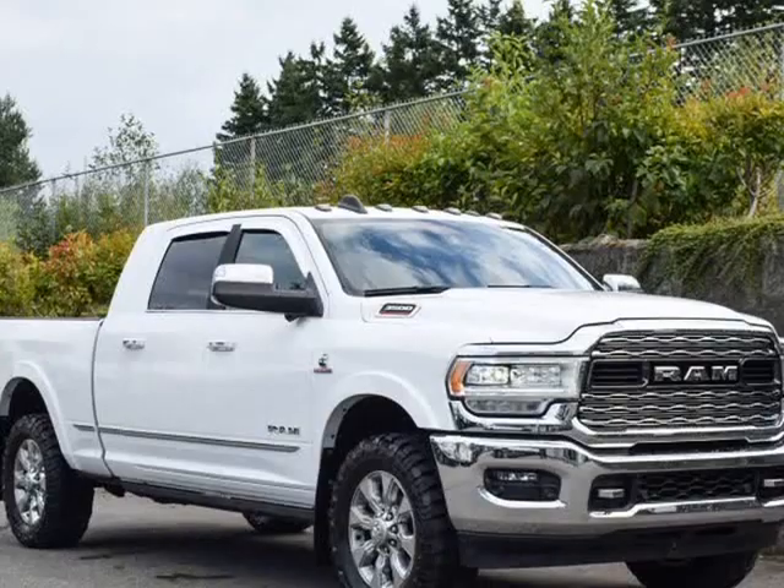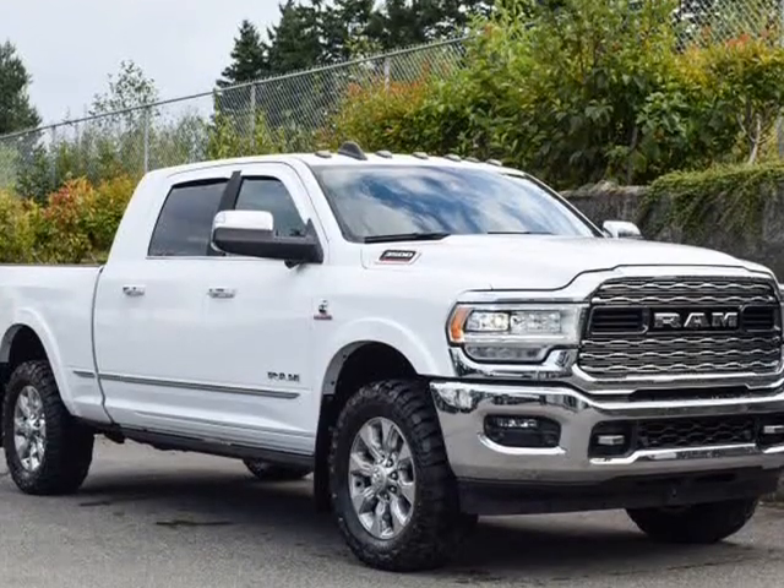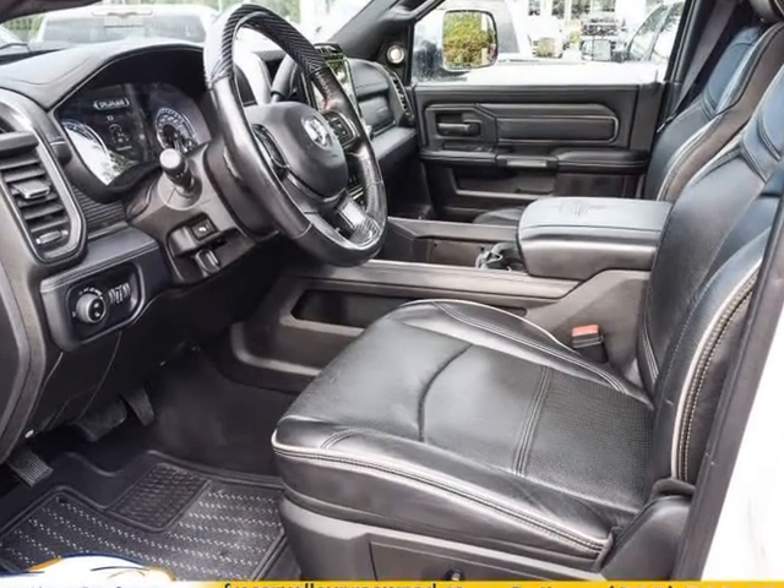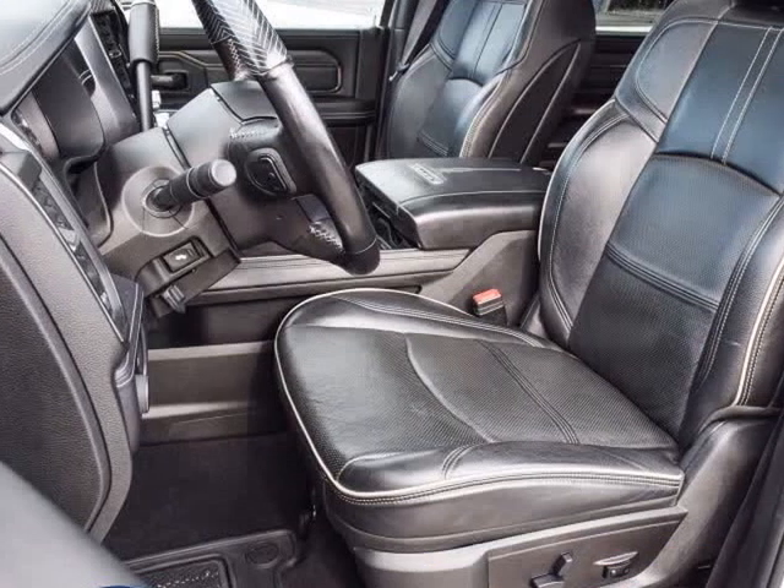We hand select every vehicle we purchase, offering our clients the best in value and quality. Fraser Valley Pre-Owned will match or beat every one of our competitors' prices.